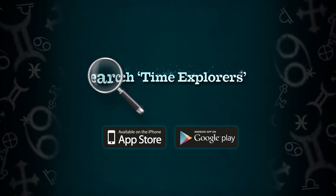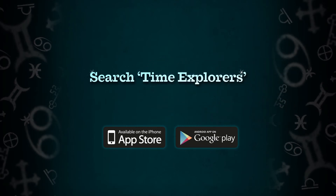Time is ticking, Explorers. Download the app now and start your adventure.